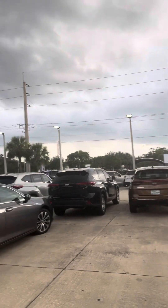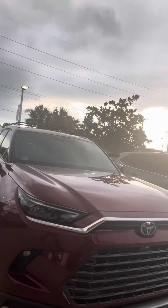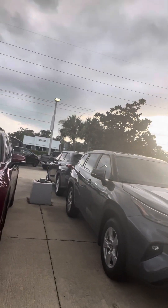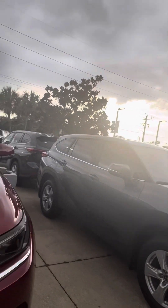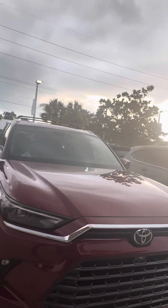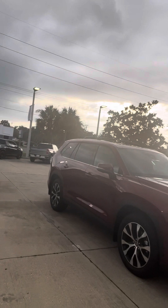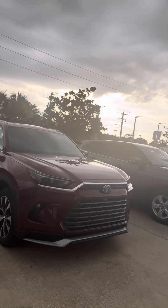Today, I want to introduce you to our new Grand Highlander. This is a new car in the Toyota lineup. It is a bigger version of the Toyota Highlander. The Toyota Highlander has been in the lineup for over 21 years, and they have now expanded it to the Grand Highlander. And as you can see, this Grand Highlander in red is bigger than the Gray Highlander.